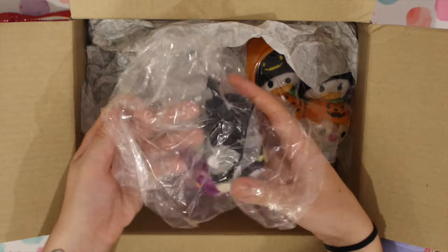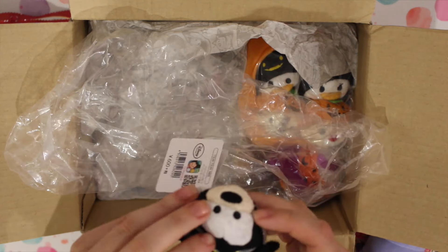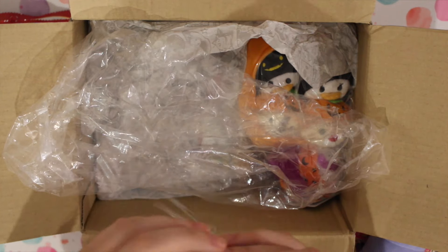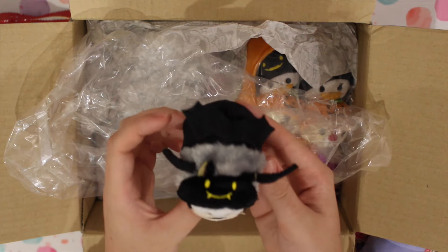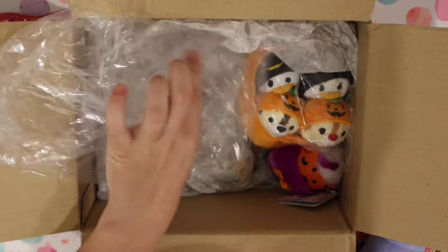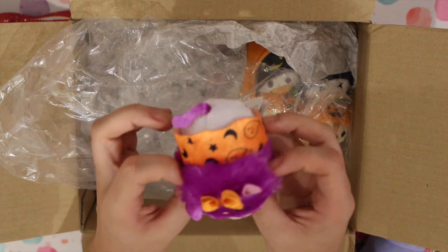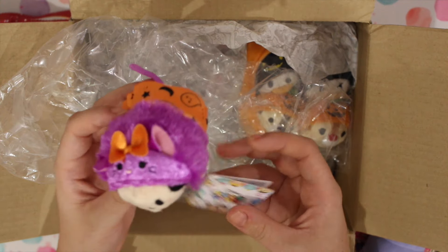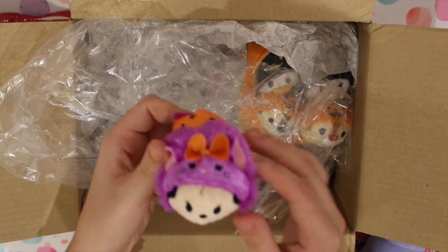Now I remember - these are the Halloween ones I ordered. So here we have Goofy, and he's a little bat - how cute is that? And then we've got Minnie, and she's a - I think it's a cat, I'm not 100% sure. Yeah, she's a little purple cat.